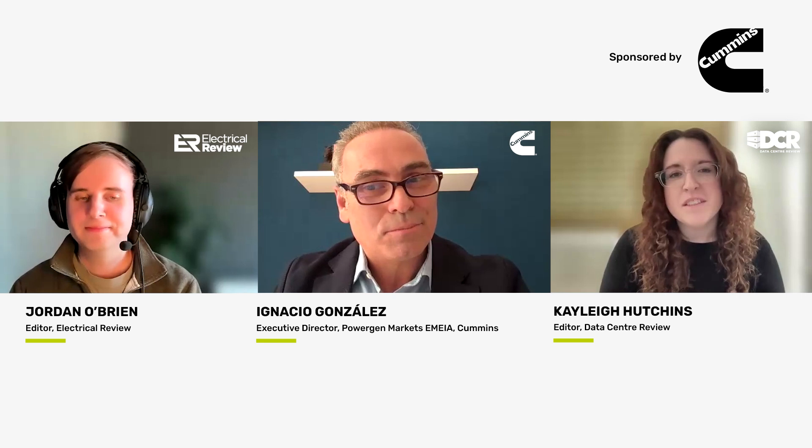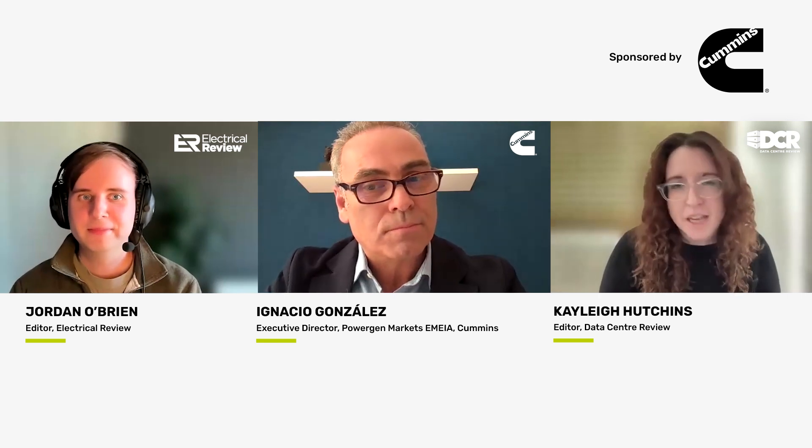Thank you, Ignacio. So the Centum Force promises to make setting up easier thanks to the embedded fire detection and suppression system, fuel tanks, and quick connection sockets. Can you tell us more about what makes Centum Force a standout solution for data centers?